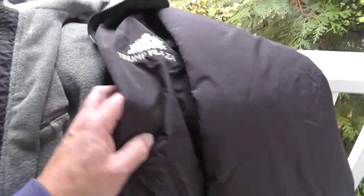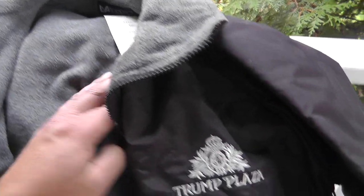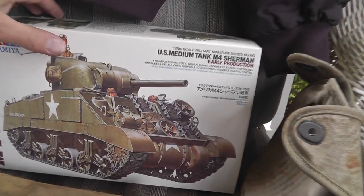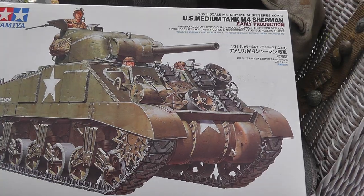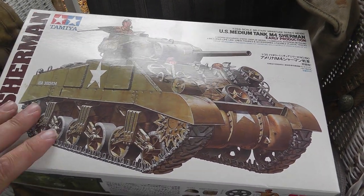Jacket. Still with the tags. And it says Trump Plaza. Got that for five bucks. The model was $20. It's all there. These go for between $50 and $60 on eBay.